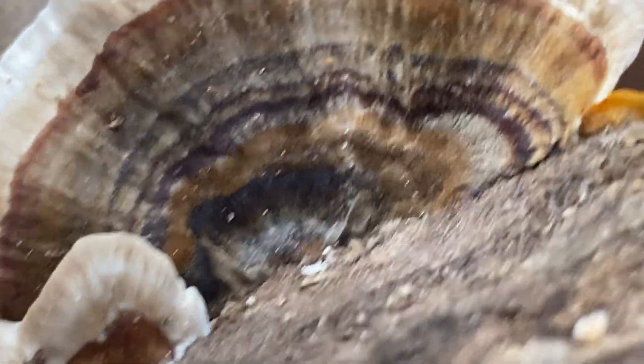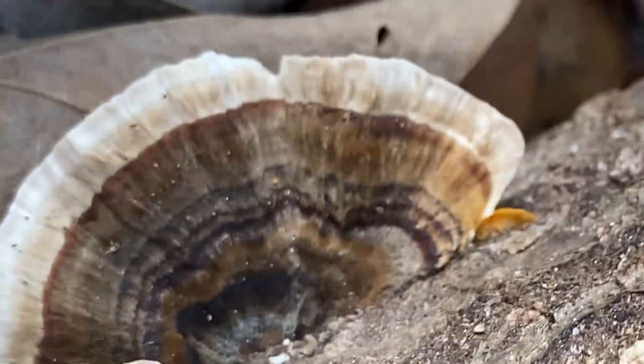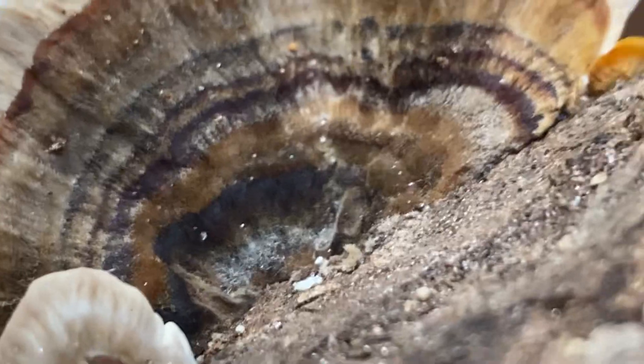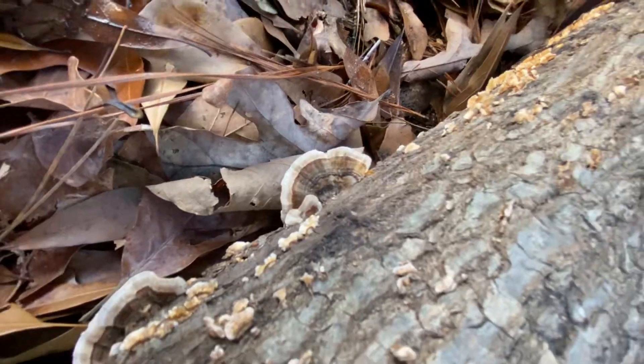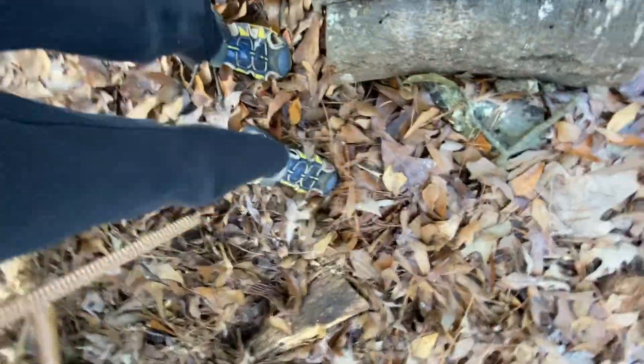These are edible, but there are many things that look like them, so I prefer you not eat a mushroom unless you're sure. If you want to die, just eat a toadstool — they can easily kill you. Every year when somebody dies from a mushroom, it's usually just a toadstool.